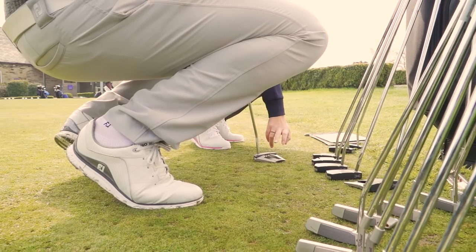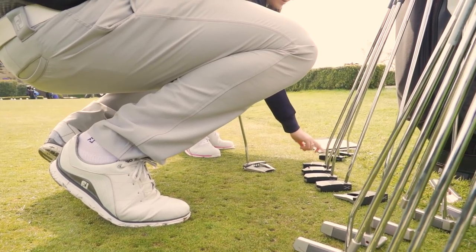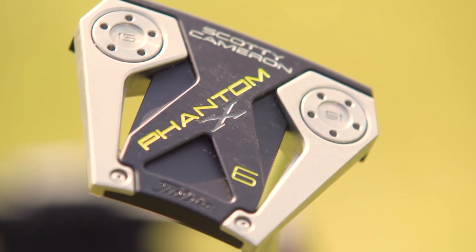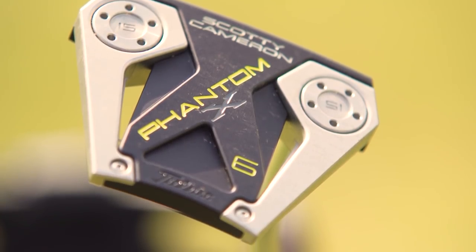The first element of a fit is getting any player to have a look at the different styles we've designed — from the new Phantom X to the Select range — so I can get a great idea of what might work. But if you hate the look of it, that's going to be a massive cross. Visual confidence is always a big part of it. We'll go through three or four different models to see what you like visually.